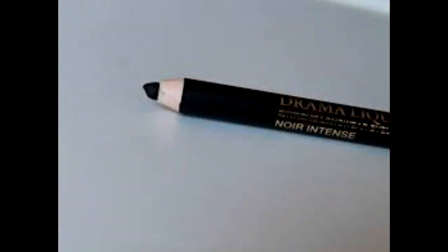I had the Lancôme Noir Intent Drama Liquid Pencil Eyeliner — it's actually a pencil eyeliner, not a liquid. I was not a fan of it. I had it from my influencer box, wanted to use it up, so I did, and that's pretty much all I'll say about that.